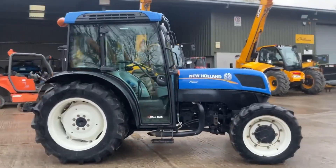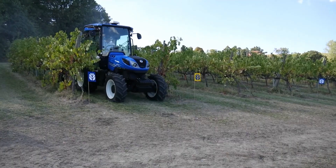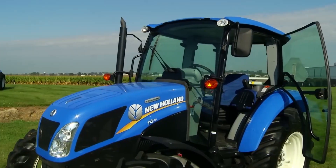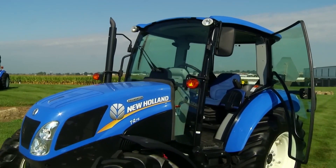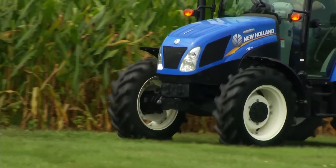The T4 Electric's versatility is enhanced by its compatibility with traditional farming implements and its function as a power generator. With the promise of a full day of operation and rapid recharging capabilities, it sets a new standard for tractors in the modern age.